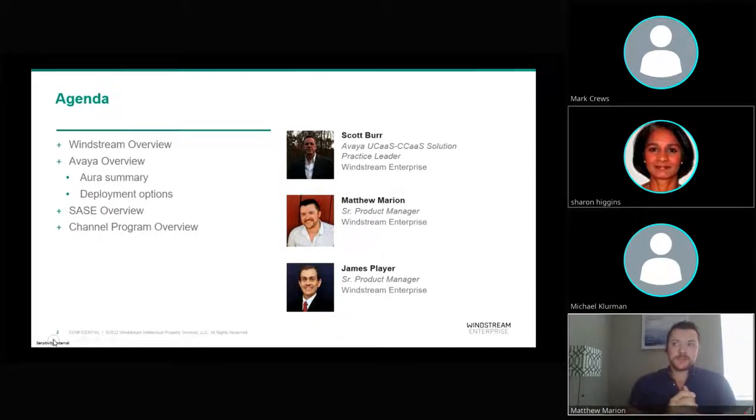Everyone is looking forward to our live mixology experience, but if you can hold off just a bit longer, we'll save the drinks to the end. I'll be starting us off with an overview of Windstream and our partnership with Avaya. Then Scott Burr, our Avaya UCaaS and CCaaS Solution Practice Leader, will walk you through a deep dive on the Avaya Aura UCaaS solution as well as Contact Center. Then we'll have James Player step you through our Secure Access Service Edge solution, or SASE, which is North America's first fully converged cloud-native networking and security solution. Then we'll have some time for Q&A — feel free to enter your questions into chat throughout the presentation.